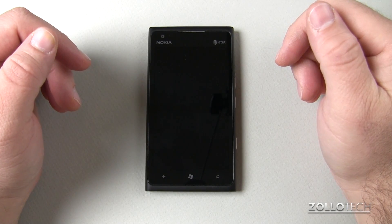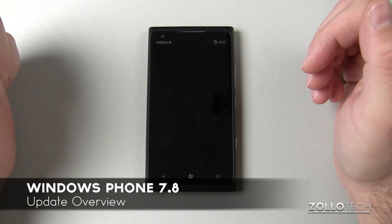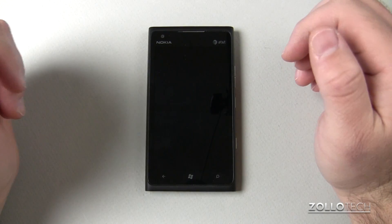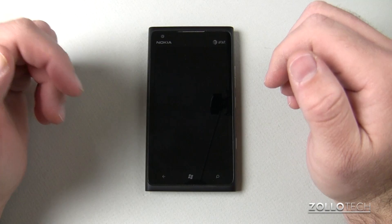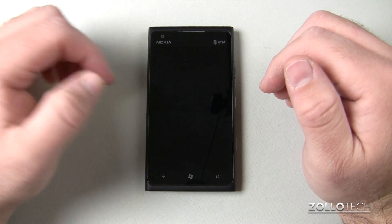Hi everyone, this is Aaron for Zollotech and I wanted to give you a quick look at Windows Phone 7.8. This is the latest update and maybe even the last for Lumia 900s or the previous devices that were on Windows Phone 7.5 Mango.